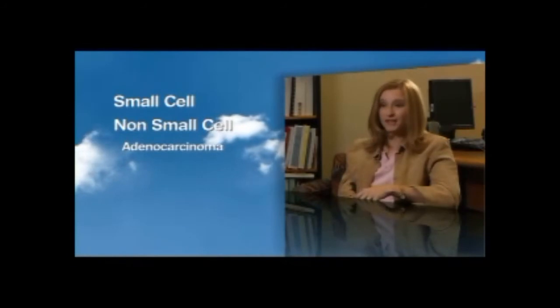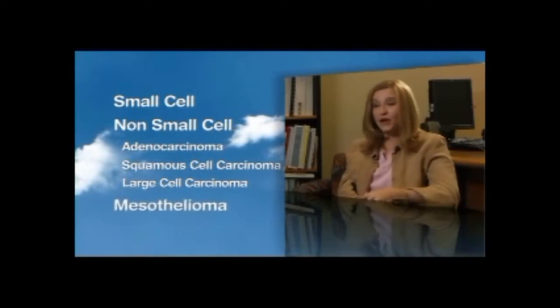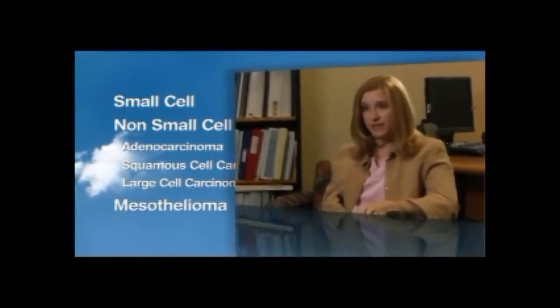Within non-small cell lung cancer there are various subtypes that people might hear described, such as adenocarcinoma or squamous cell carcinoma. The third broad category is mesothelioma, which is a type of cancer that tends to grow around the outside of the lung in patients who have been previously exposed to asbestos. It's really important that we try to define as precisely as possible what type of cancer the person has, because the different types of lung cancer will need different types of treatment.